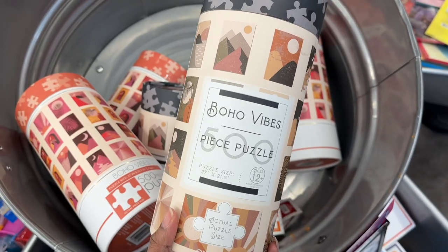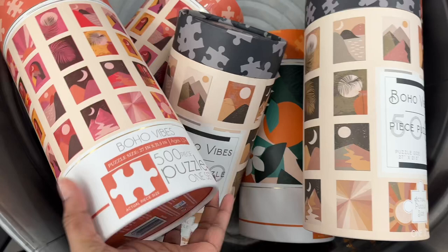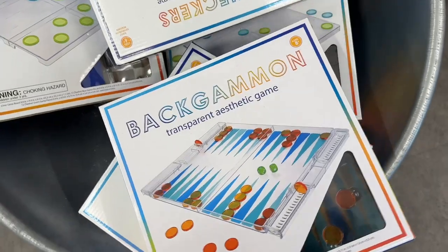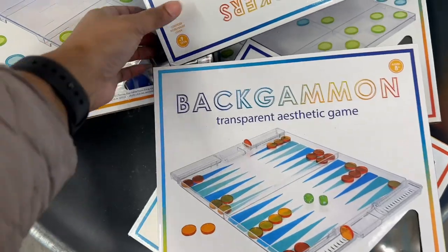They have a Boho Vibes 500-piece puzzle, and one in this style as well. There are also a few games here — backgammon and checkers.